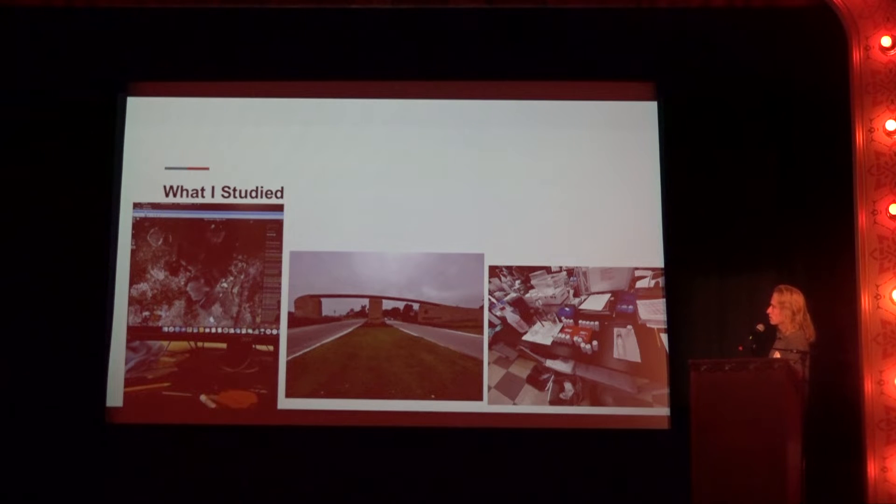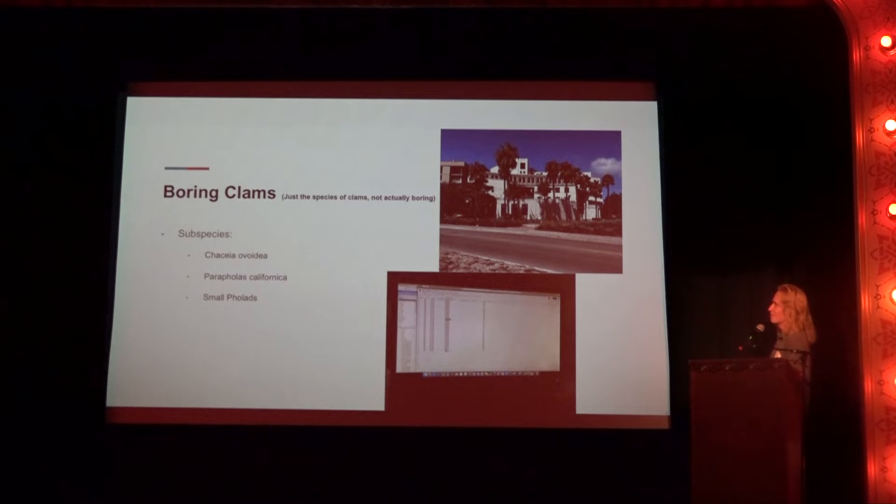Over here on the left are the photos I was looking at — this one actually has a little reef shark in the photo. I was looking at a few different species of boring clams: the Chasia ovidea, Parafulas californica, and some small pholads, which are smaller clams that you can't determine as one of those two species. This was the marine science building I was working at — a really cool building, because if you haven't been to the UCSB campus, that building is literally right across the street from the beach. So just right after work, you could go hop in the ocean.